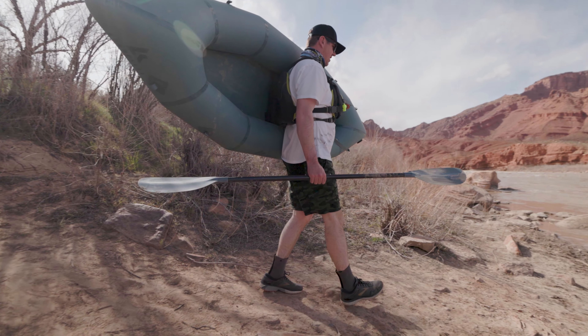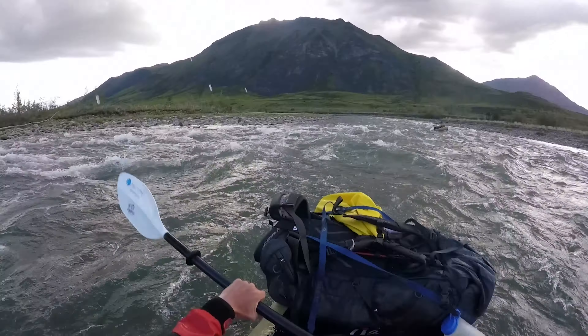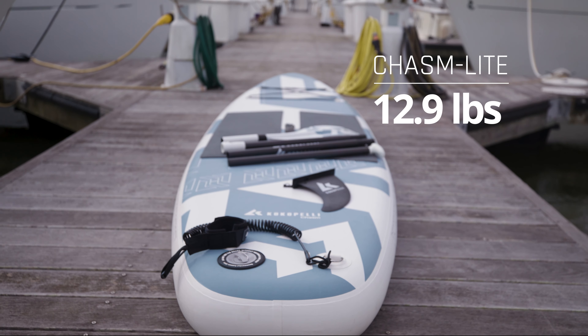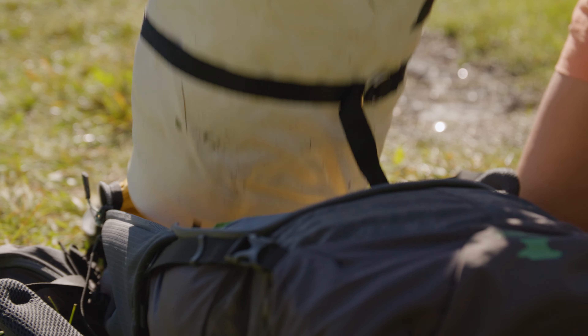For 10 years we have designed and created lightweight packrafts and kayaks. Now we're applying that same design philosophy to the world of standup paddleboards. At only 12.9 pounds, the Chasm Light is nearly half the weight and half the size of other inflatable standup paddleboards.